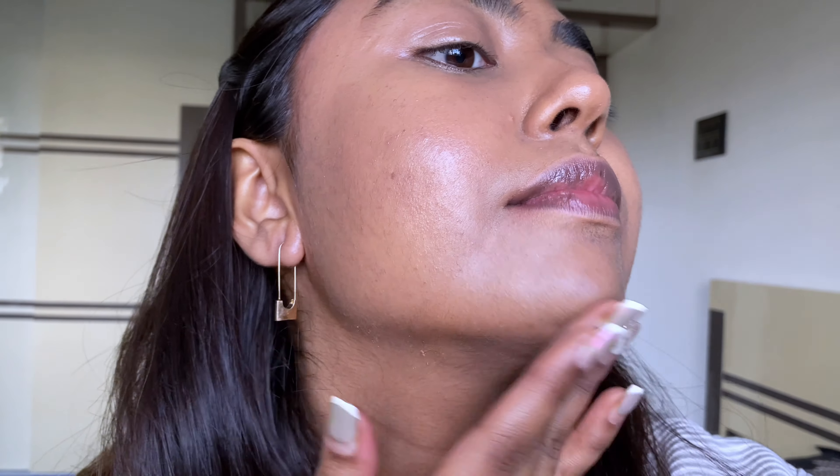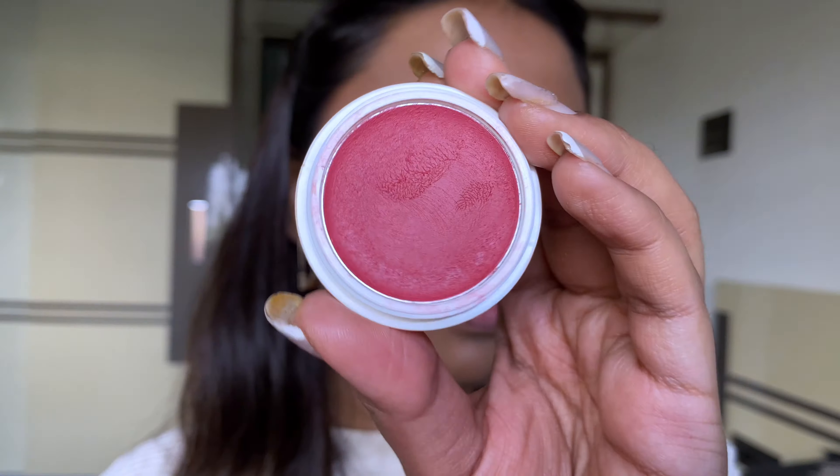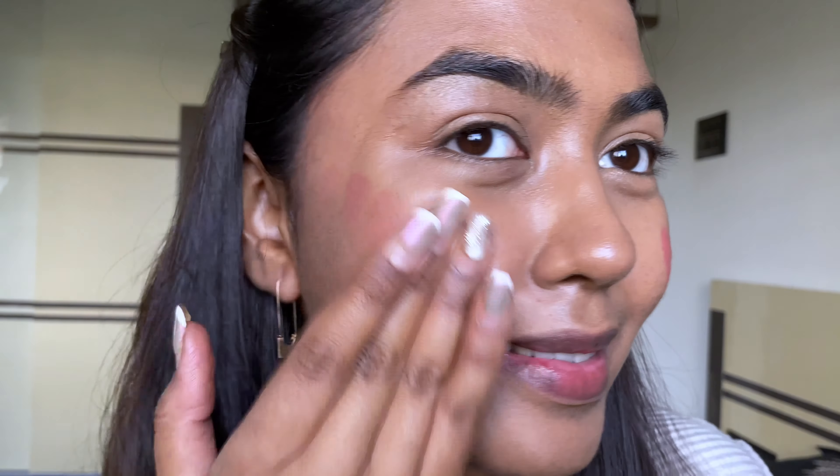Moving on, I used the highlighting base from Swiss Beauty — they call it their Real Makeup Base. It's like a strobe cream combined with a moisturizer and meshes into the skin really well. They have three variants — the Natural Tint gives a very natural look, while the others look very golden and pink on skin, so avoid those. I really love how glowy and healthy my dry skin looks after this.